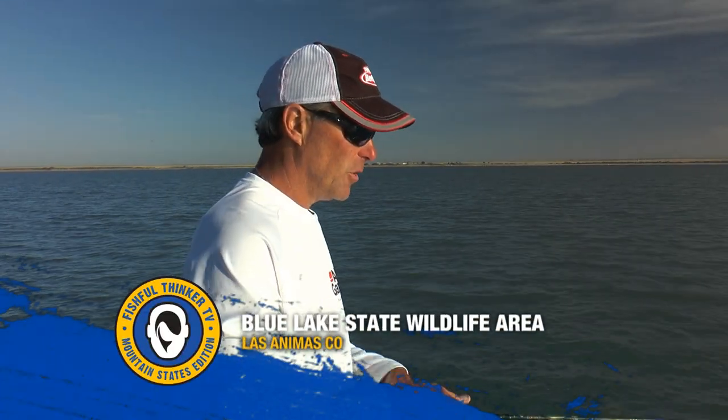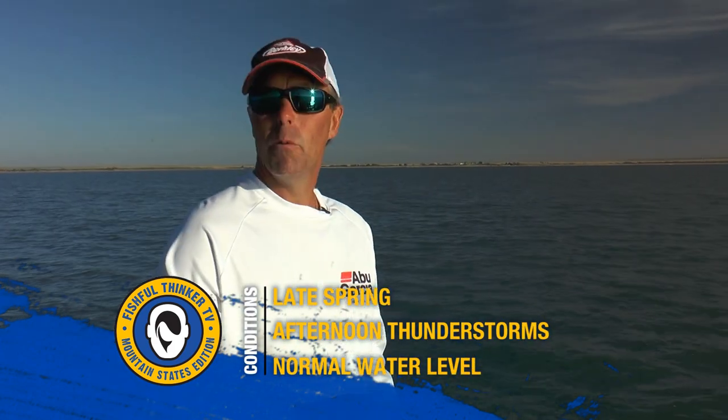Good morning guys. Welcome to Fishful Thinker. I'm Chad LaChance, I appreciate you joining us. You've caught me here at a place I haven't been since I was in junior high school. I am on Adobe Creek Reservoir, also known as Adobe Creek State Wildlife Area or Blue Lake, depending on where you're from. It's a lake well known for a boom and bust cycle, and it is on a boom cycle right now. It's a state wildlife area in southern Colorado. We're going to look for crappies and sauger today.